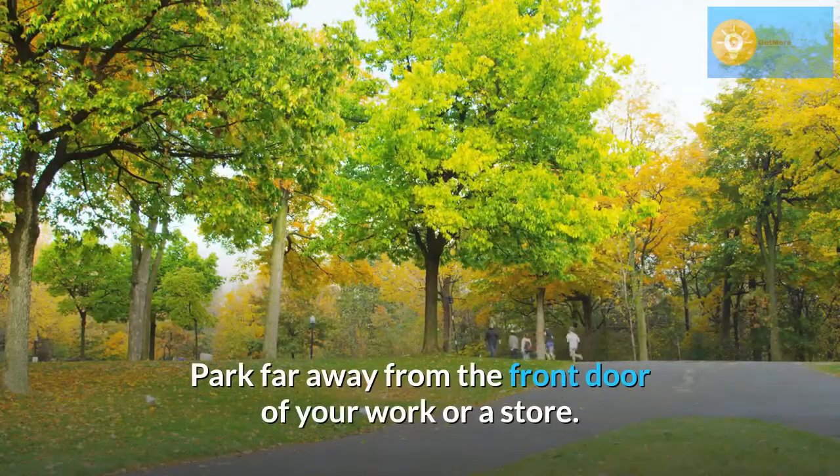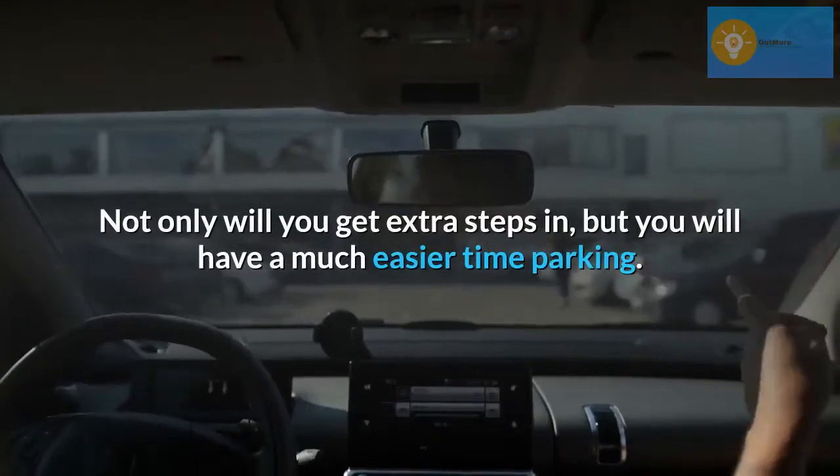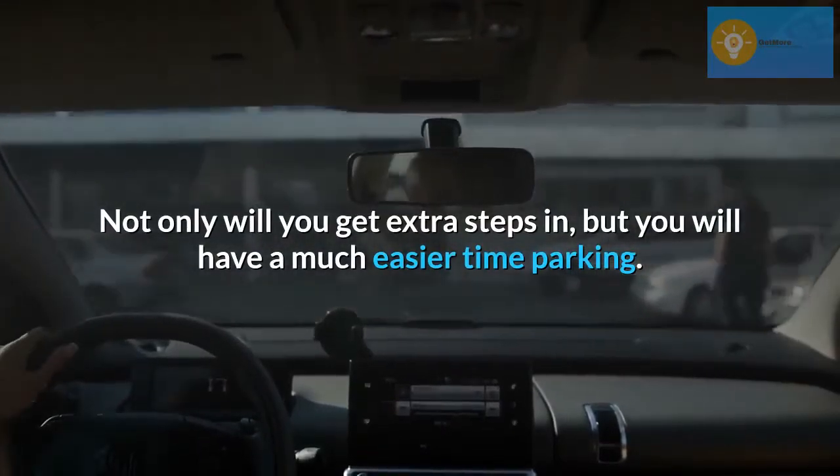Park far away from the front door of your work or a store. Not only will you get extra steps in, but you will have a much easier time parking.